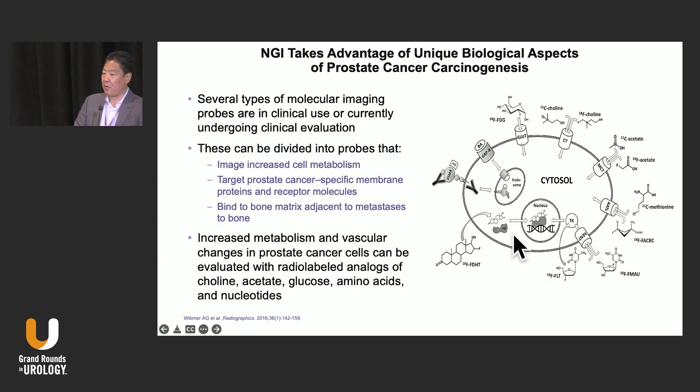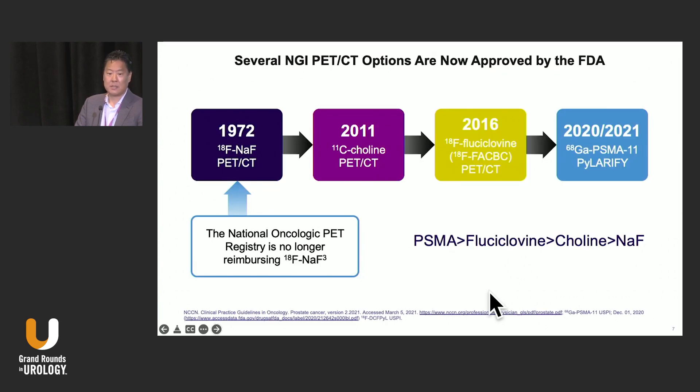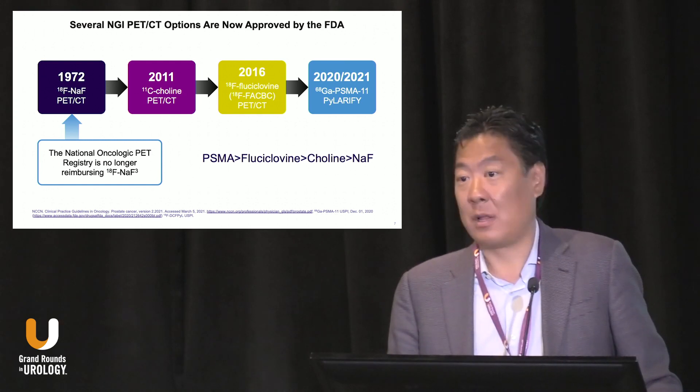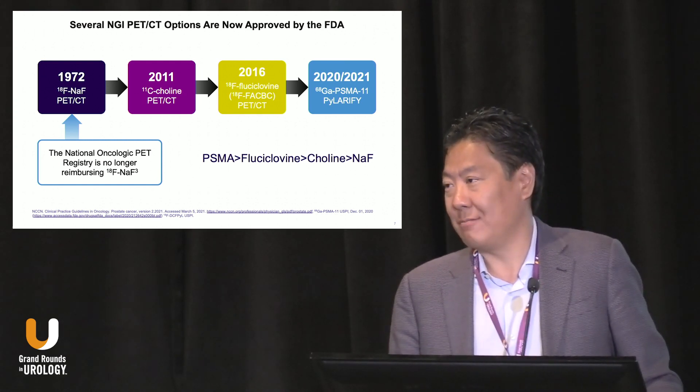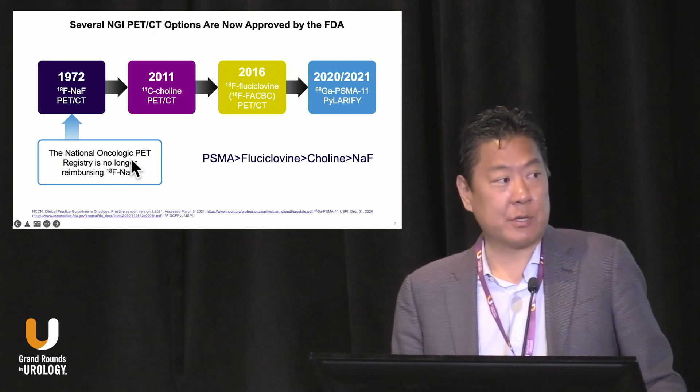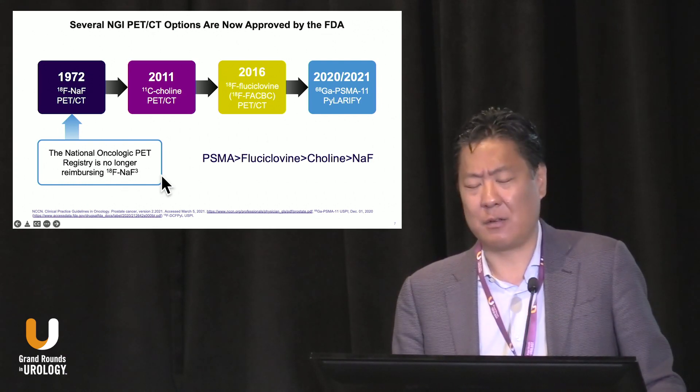Prostate cancer has a variety of targets on the cell membrane surface that we can target, and we've seen radiotracers used for many of these. Looking at the timeline — sodium fluoride PET-CT has actually existed for decades. We saw a resurgence around 10-11 years ago, but it quickly subsided because it only images bone, had a lot of false positives, and just didn't work that well. The National Oncologic PET Registry no longer reimbursed it starting a few years ago.